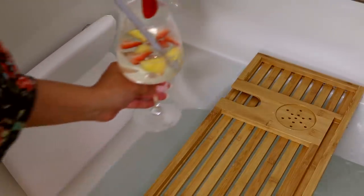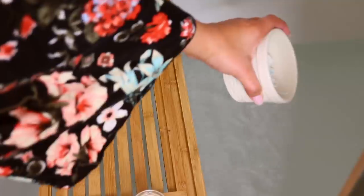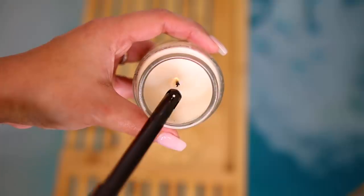Now that all the candles have been going and the diffuser, it's time to complete the vibe we're going for — incredibly zen, cozy vibes. Adding some coconut oil and Epsom salt to the bath, also a bath bomb from Lush. I absolutely love bath bombs from there, they smell incredible and my skin feels really really soft afterwards when I get out of the tub.